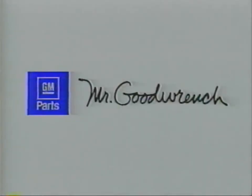Come see us soon. And from Mr. Goodwrench, we're serious about putting service back in the service department.